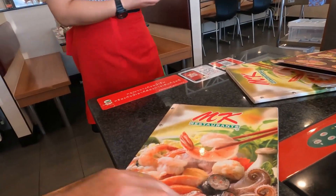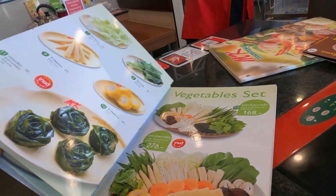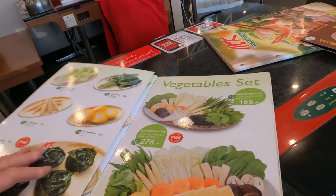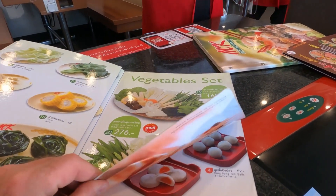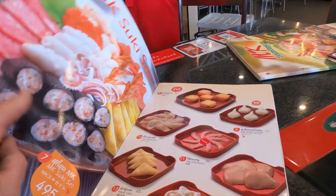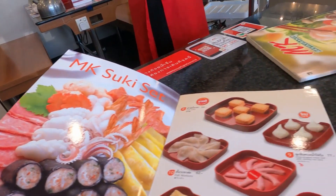You are given a menu and the menu has many items — from vegetable sets, mushroom sets, meat sets, fish sets, seafood sets, and MK suki sets. The choice is enormous and unbelievable.